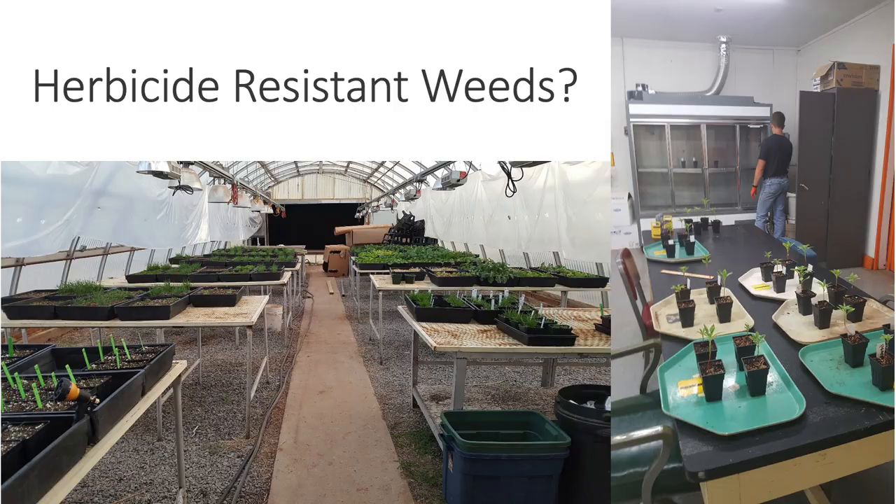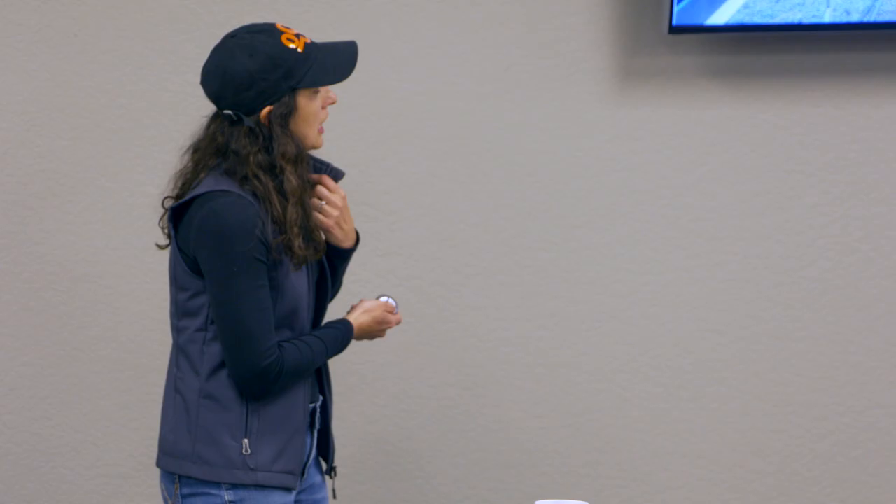I'll end with a reminder that I do run the resistance screening program. If all you take away from this is that you have a plant and you're not sure if it's resistant, you can collect seed — if you need guidance on how to collect seed I'm happy to talk you through it. If you need someone to be there and help, we have plenty of students and we drive around the state all the time and are happy to come out. Finding out what kind of resistance you have in your field is really important when trying to recommend a herbicide program. Here's my contact information and I'm happy to answer any questions.